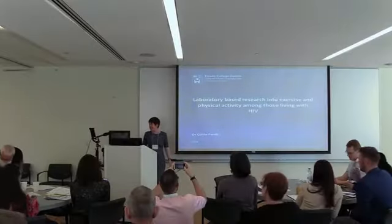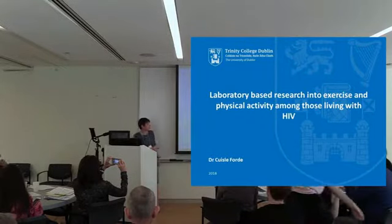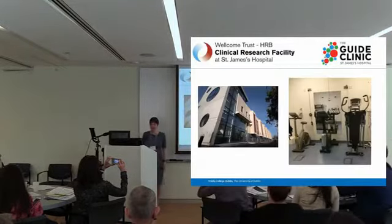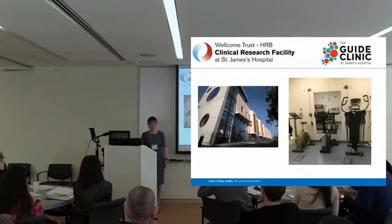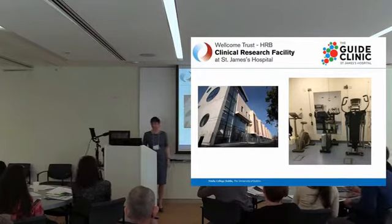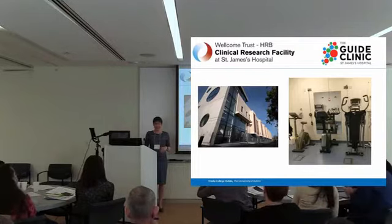Thanks for inviting me here. I'm a physiotherapist working in Trinity College in Dublin. The title of my presentation refers to a laboratory study, but for a physio, the laboratory is much more like a small gym as seen here on your right — similar to the gym in Casey House or a physio department.